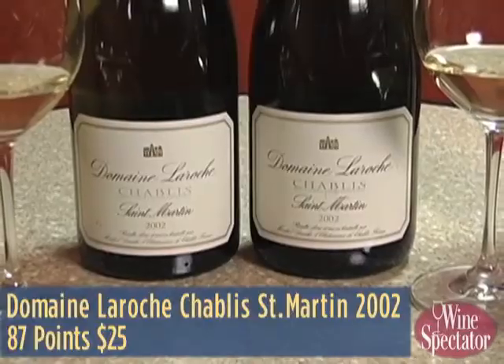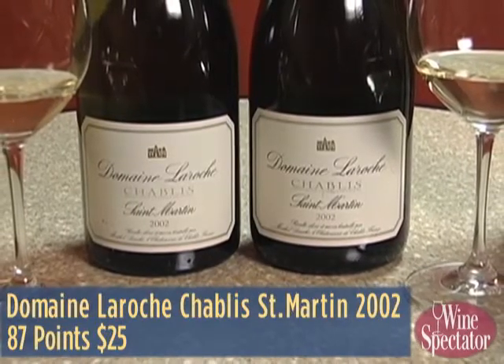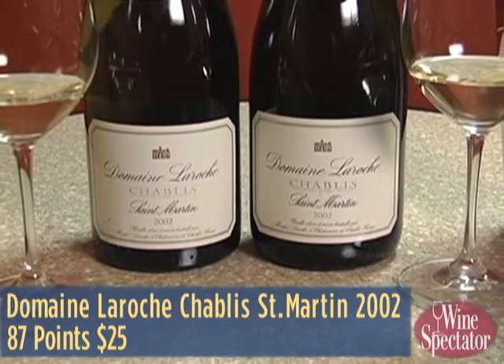You've brought two wines today for us to try as a comparison. We have the Chablis St. Martin, finished with cork, 2002. Exactly the same wine, the same tank, which has been bottled the same day. Just interesting to compare — same thing with the screw cap. Shall we taste them? Indeed.